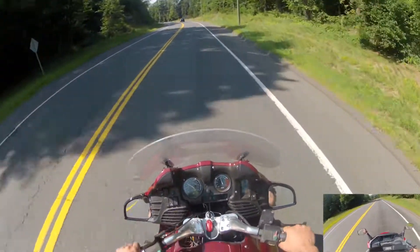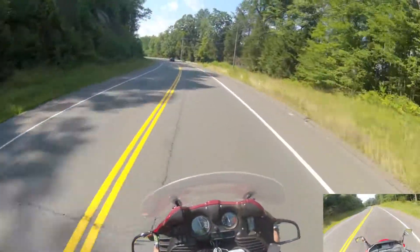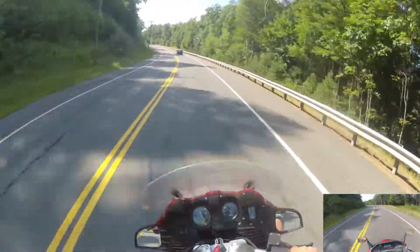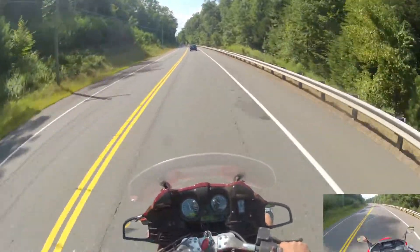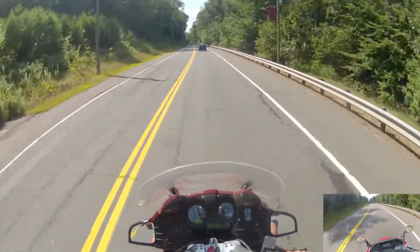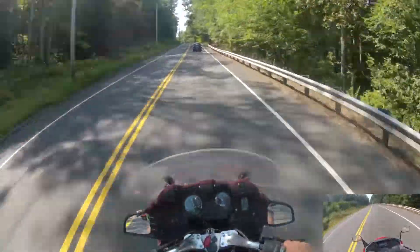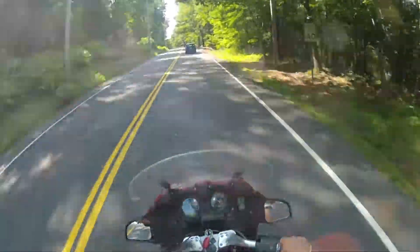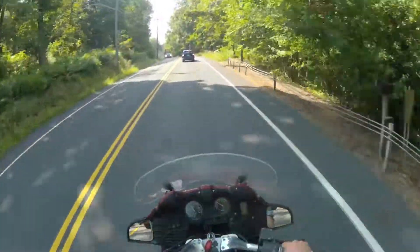On this section of road where yesterday with the Helix it took a while to get up to 60, I was just at 60 right there with about half throttle — not much work at all. The Helix will do it, it's just not a monstrous overpowered motorcycle as most motorcycles are nowadays.